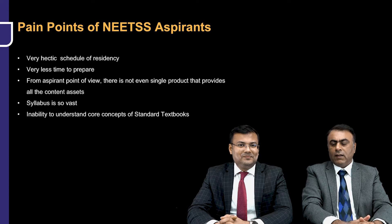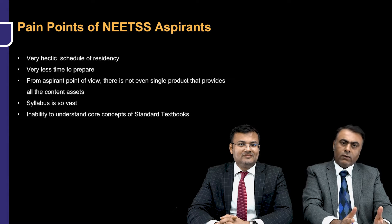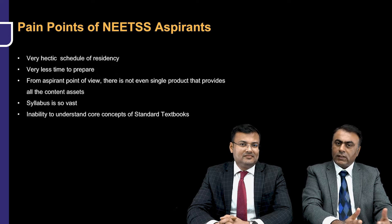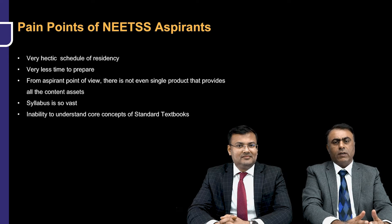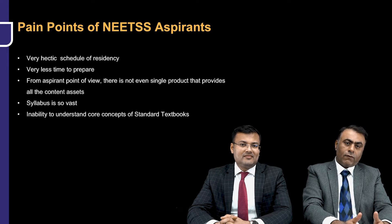The first problem — most of you are either doing your residency right now or you have completed residency, MS or DNB. Surgical residency is a very hectic residency, a very hectic schedule. It is one of the most hectic residencies, and you can't get enough time; you cannot focus on preparation for NEET SS. There's always a paucity of time, a shortage of time.